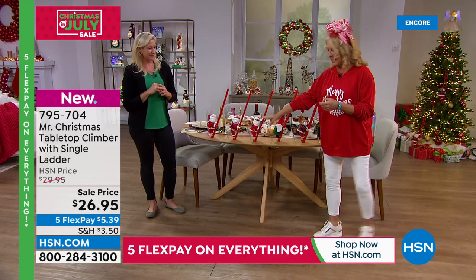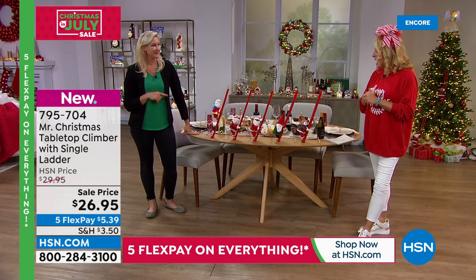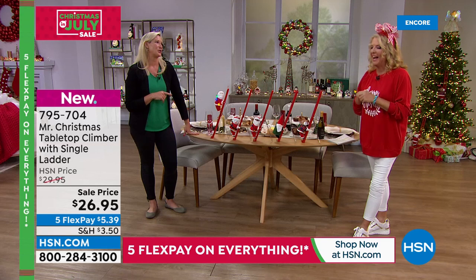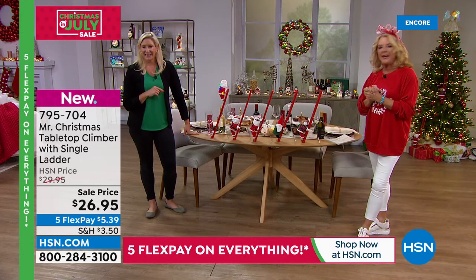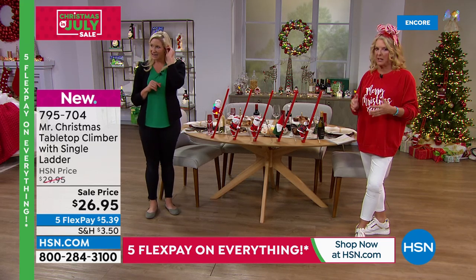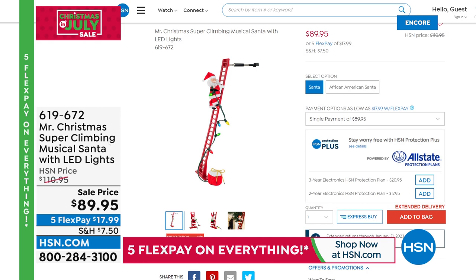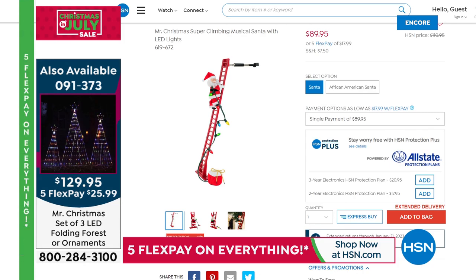Black Santa is the most limited option, currently the second most popular. White Santa is most popular overall, then reindeer and gnome. The big climber — item 619672 — is on sale now at HSN.com with white and black Santa versions and five flex pays. Don't forget five flex across everything.